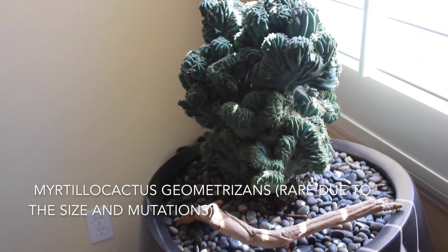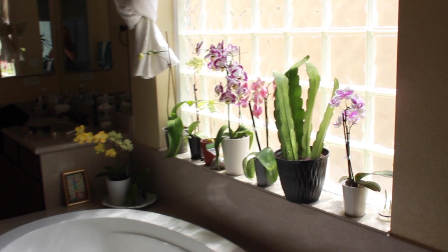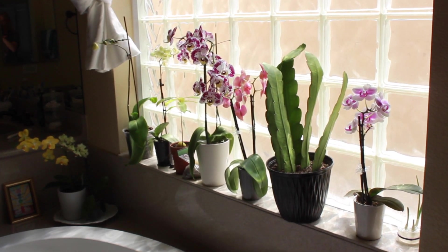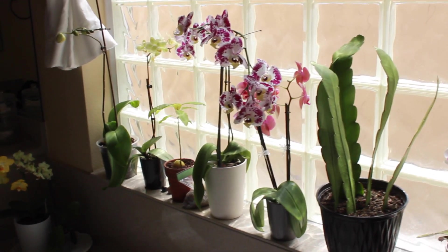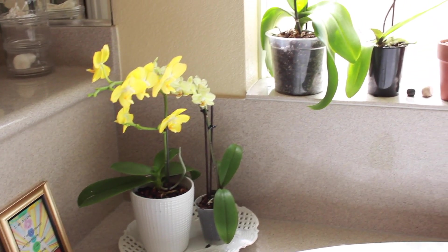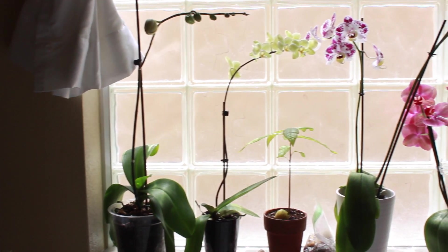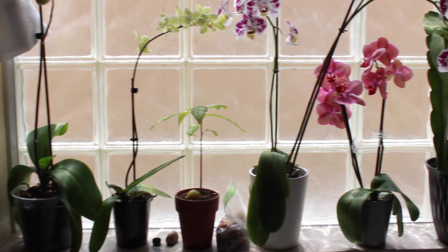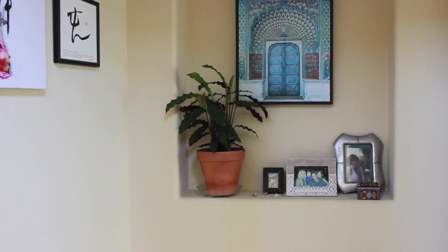This is a cactus my husband found — I'll put the name of it down below. It's really rare and unique; I love it, it looks like something from outer space. In my bathroom is where I keep the majority of my orchids, or any plants that need light and a lot of humidity — like this orchid cactus, which I actually won in a giveaway. I really love orchids; I think they're beautiful and pretty easy to grow if you figure out what they need.